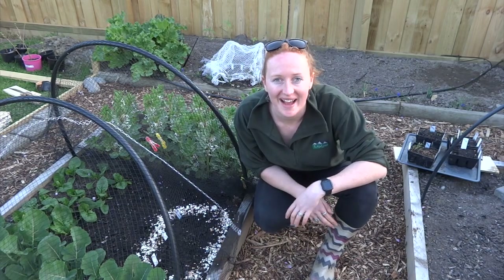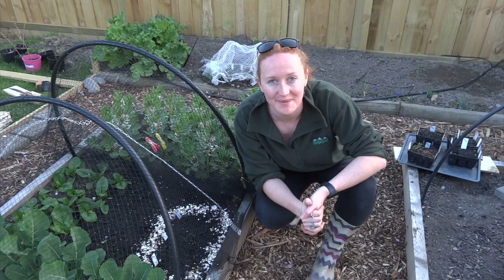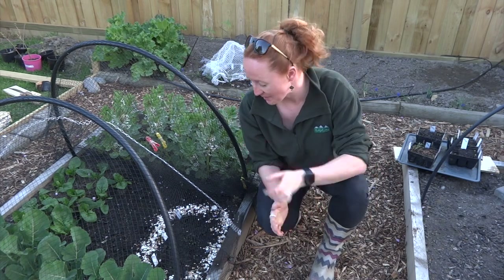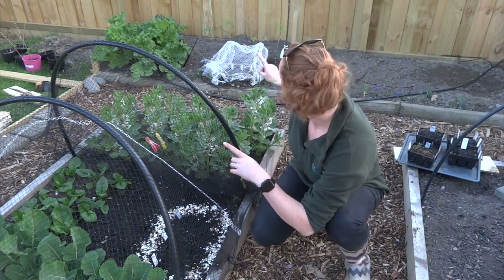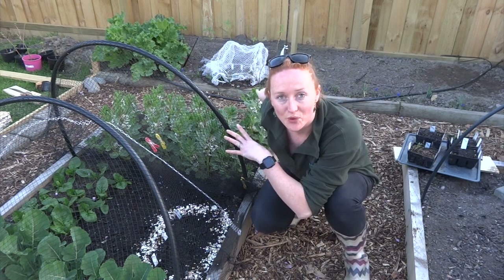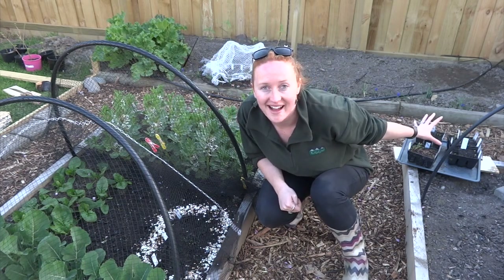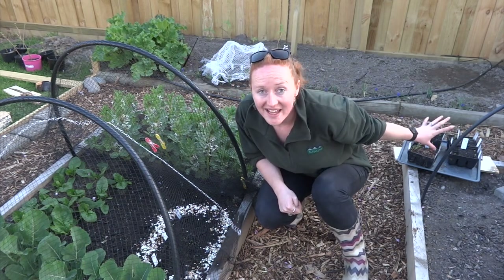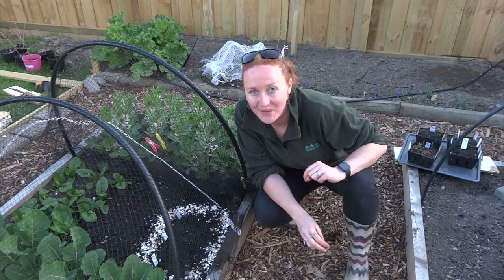Kia ora, it's Ruth here in my garden in Christchurch, and now it is one week on from the seed experiment I started last week. I planted some seeds here in one of my garden beds, some back there in just normal soil, and some I planted and put inside in trays to keep them warm. I've actually been quite surprised one week on how it's gone, so I'll show you what's happened.